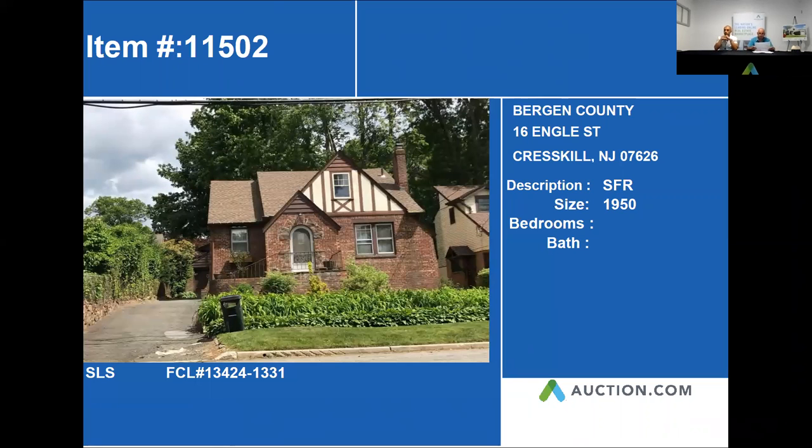Our next property is 16 Engle Street in Creskill. This is a really nice Dutch colonial, about 1,950 square feet. Let's go ahead and look at our next slide and see what other information we're able to find.